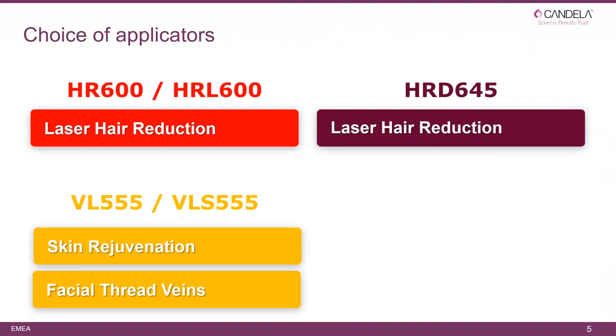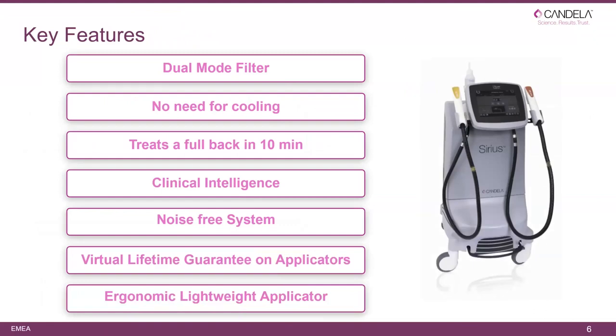For choice of applicators: HR is for lighter skin, HRL and HRD for darker skin, and VL 555 and VLS 555 for skin rejuvenation or facial thread veins. The key features of the Sirius are the dual mode filter, no need for cooling, treating a full back in 10 minutes, clinical intelligence, noise-free system, virtual lifetime guarantee on applicators, and economical lightweight applicators.